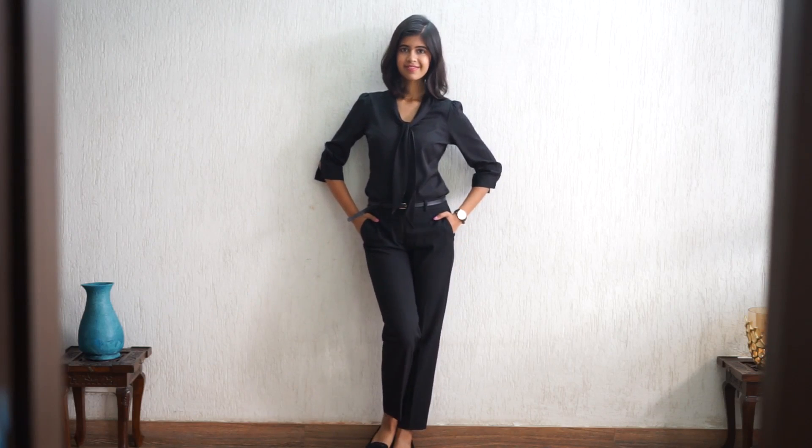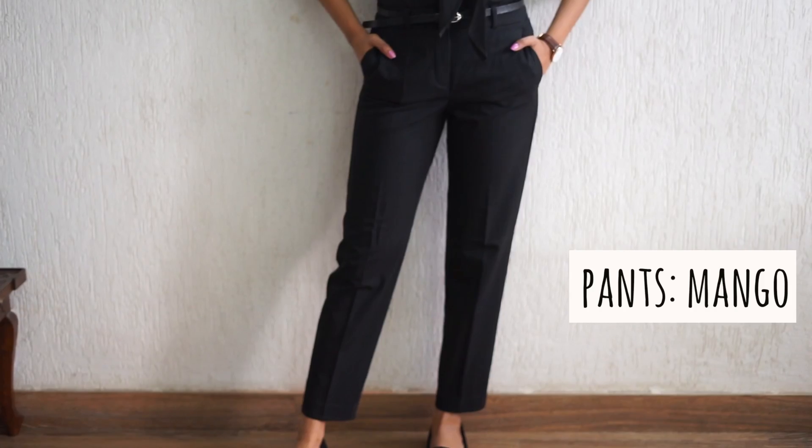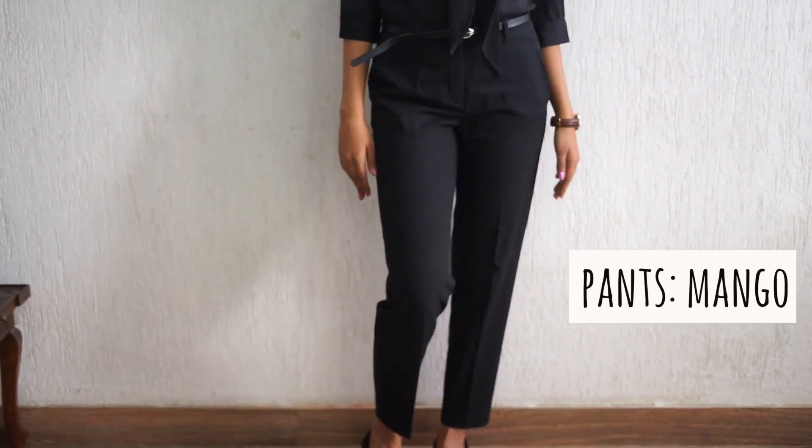The first thing that you need are pants. I think two pairs of pants will do. The first one that I have is this normal straight — I think it's called a cigarette pant — and this one's from Mango. Make sure that they fit really well; they're not too tight, they're not too loose. They need to fit properly and if you can, you can get them stitched as well. Make sure they're comfortable because you're going to be sitting in these formals all day long.